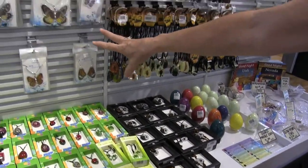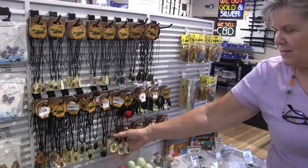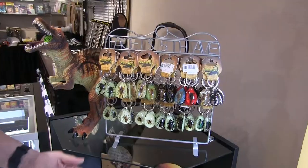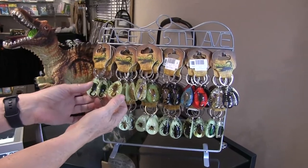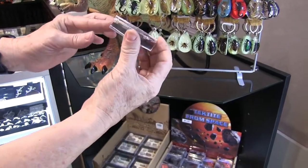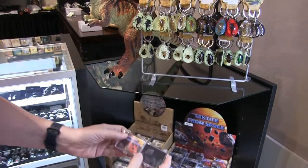We've got these cute little pendant necklaces that have real flowers in them. We got our butterfly necklaces and earrings in. We've gotten the resin bug glow-in-the-dark bracelets and necklaces. We even have glow-in-the-dark bug keychains in different colors — not all of them glow-in-the-dark. We have meteorites — little small meteorites for the rock hounds that want a little piece of space in their pocket.